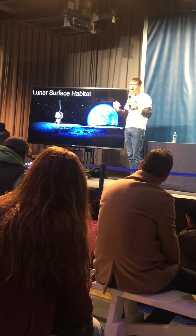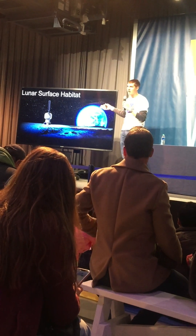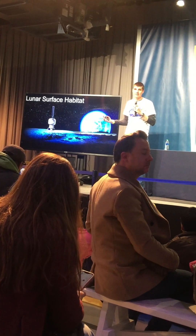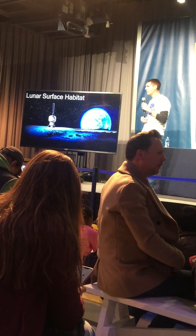We're also working on stays longer than seven days — can they live there for a month, two months, three months at a time? We want to develop that as well. We have a much larger habitat called the lunar surface space station. It's about the size of a three-bedroom house, so it has much more room for the crew to live and work in. A crew of four can easily be there for a month or more.